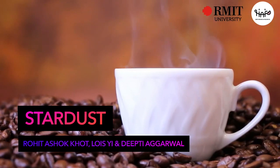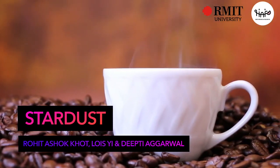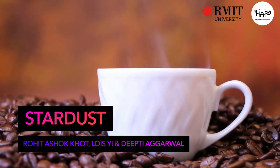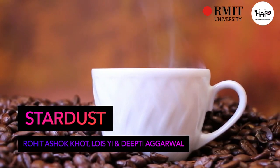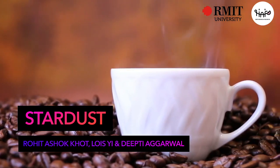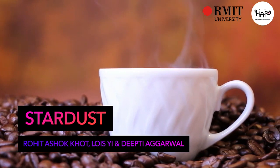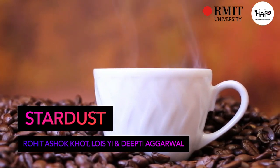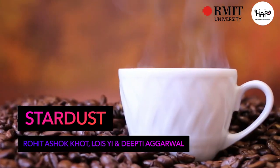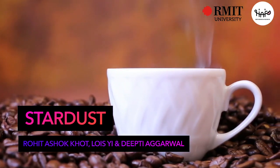Hello and welcome everyone. My name is Rohit Ashokkhot. I am a Senior Lecturer at RMIT University in Melbourne, Australia. I also direct the Happy Research Lab where we design playful technologies for supporting health and food related practices. In today's talk I will be discussing Stardust, a carefully crafted multi-sensory kit to promote self-care in everyday routine. This work was done in collaboration with Louis Yee and Dipti Agrawal.